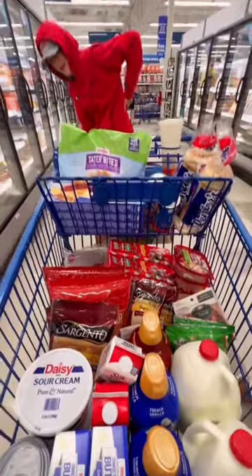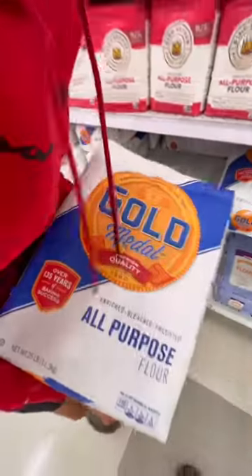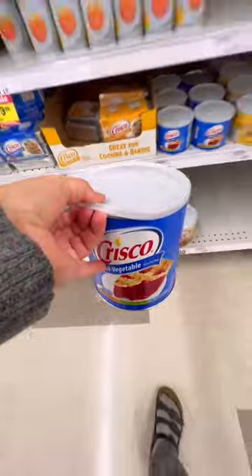Once we got all our dairy products, we headed to the baking aisle. We stocked up on our baking supplies because it is that time of season.